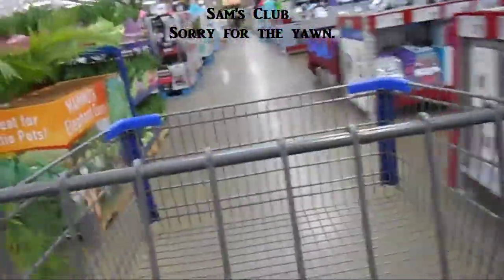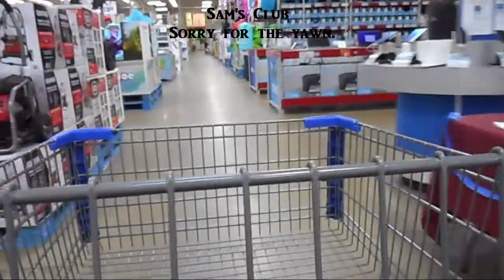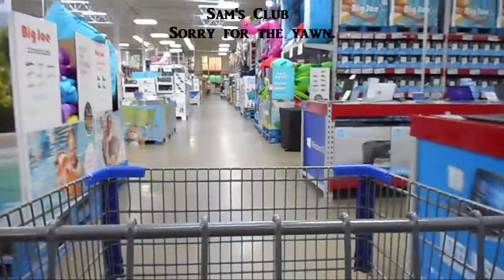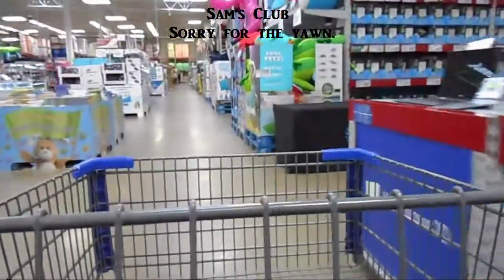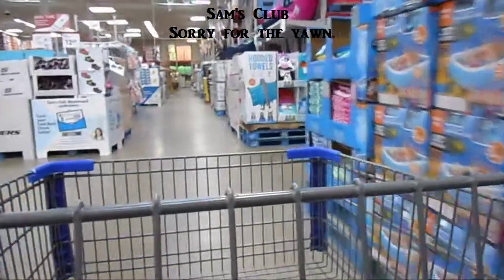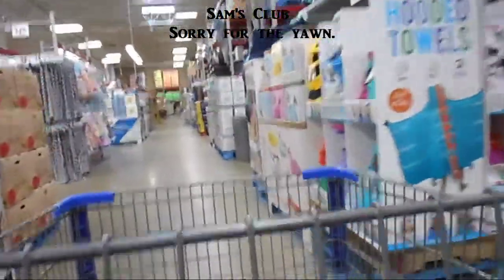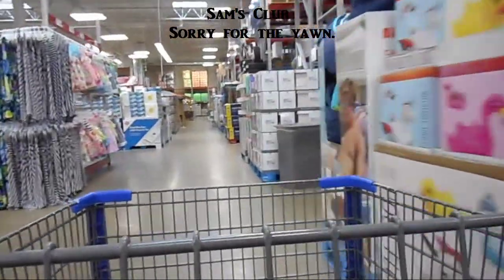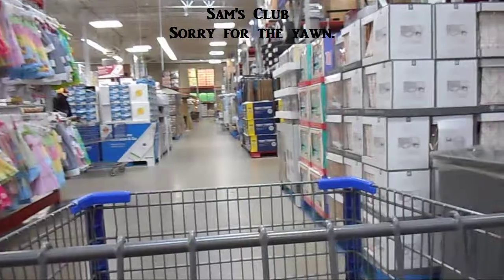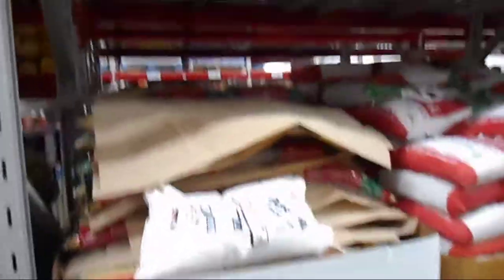Today we are at Sam's Club doing bodybuilding on a budget. This is a subject I've been wanting to put out there - it is hard to stay healthy sometimes when you're on a budget. Food is so expensive now, but today we're gonna see some cool tips, so hopefully you enjoy.